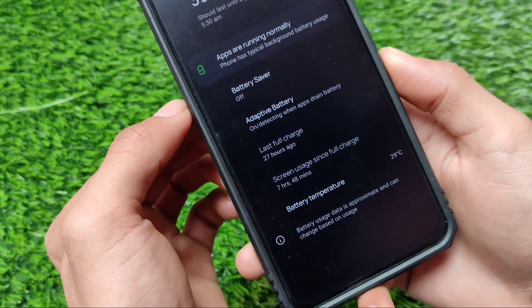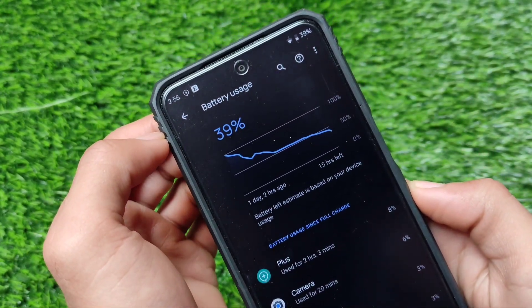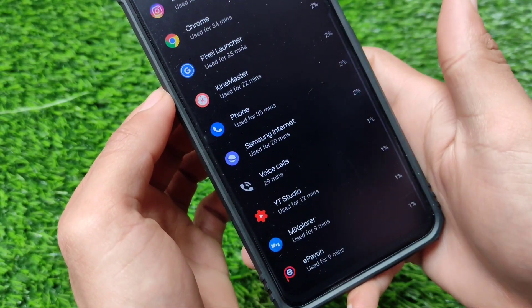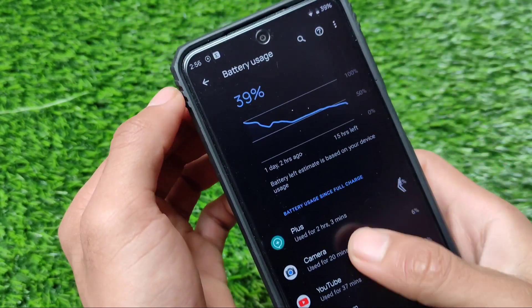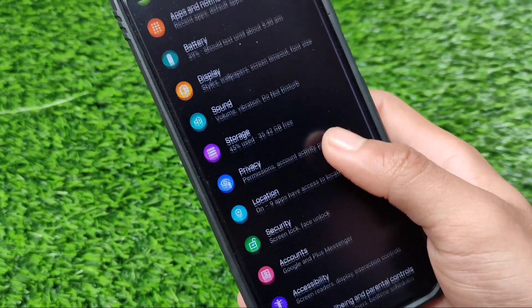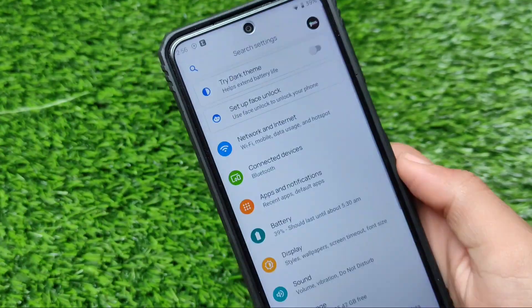I've been using it for over 24 hours, and as you can see these are my battery stats — they are just great. I personally love this a lot. I tried some other apps also, which were working perfectly fine. The dark theme is working fine here too.